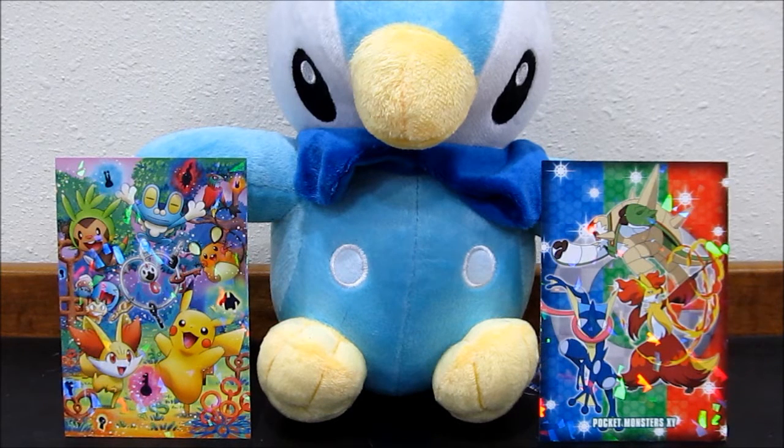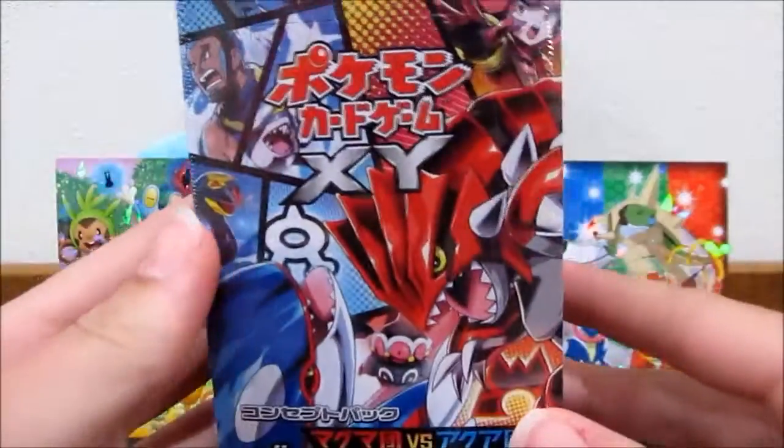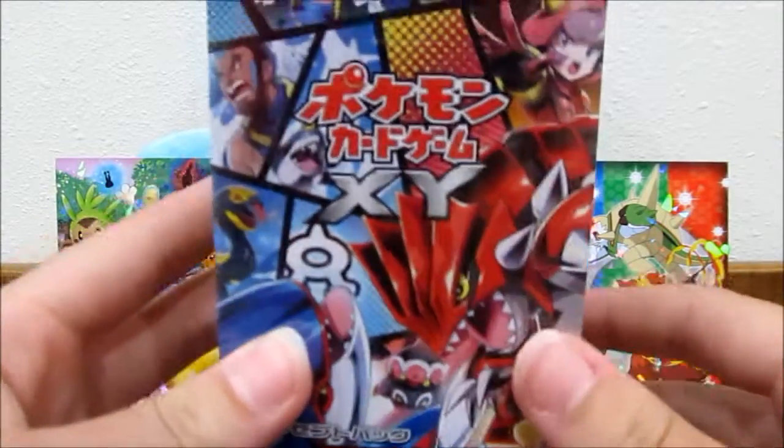Hi guys, Pokey Sisters here - this is Katie and Sarah. Welcome to the start of Japanese July! We also have an announcement video and a face reveal video. Happy 4th of July! We're going to open up this Double Crisis booster box - red, white, and blue, perfect for the 4th of July.